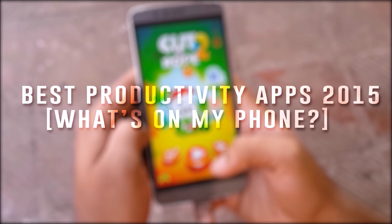Alright, so I have seen many videos on YouTube about the newest or best apps but couldn't find any video which actually sums everything up. So here are my top picks — the most used apps from 2015 considering productivity.